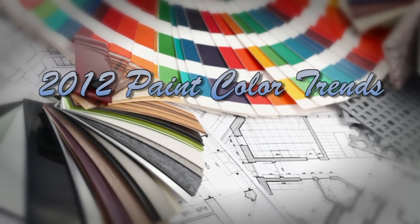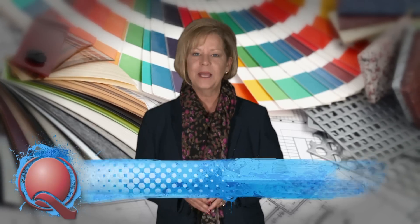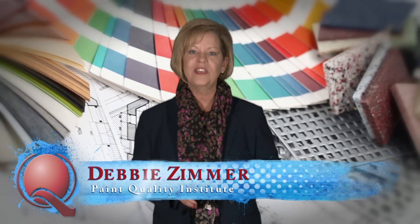Wondering about paint color palettes for 2012? Wonder no more. Hi, I'm Debbie Zimmer with the Paint Quality Institute. Join me as we tour the American landscape, the inspiration for our 2012 color palettes.